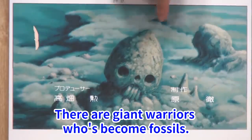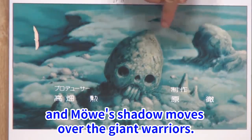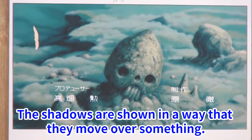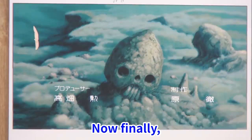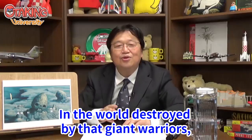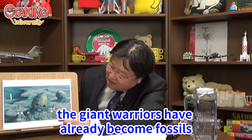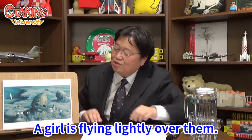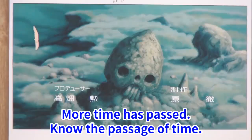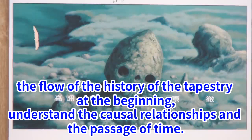There are giant warriors who have become fossils. The Möwe flies above them, and its shadow moves over the giant warriors — the shadows are shown moving over something significant. Now finally, we understand the relationship with the giant warriors, which was shown extensively in the opening tapestry. In the world destroyed by the giant warriors, they have already become fossils buried in the forest, and a girl is flying lightly over them. One shot conveys the passage of time and the history shown in the tapestry.